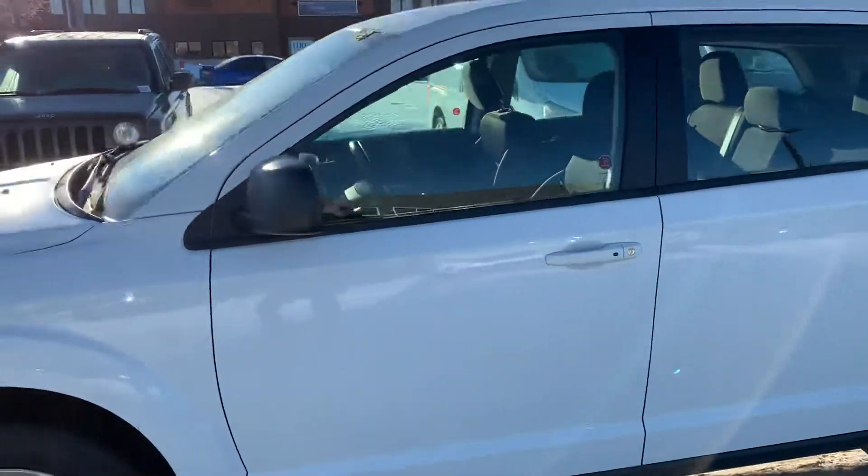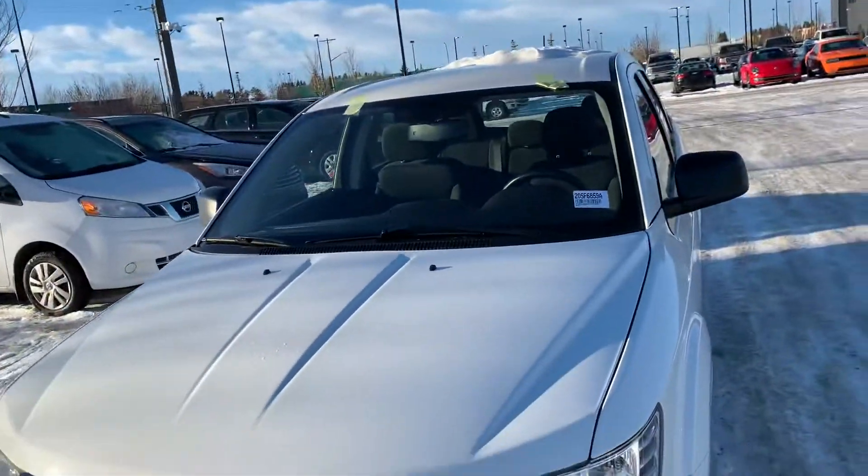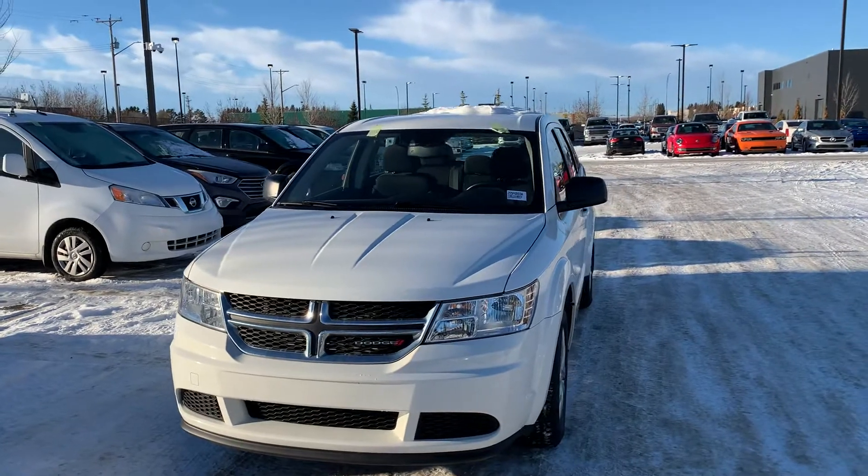Overall, this vehicle's been kept in very nice condition. Just installed a fresh windshield on it. But yeah, that's a quick look at the 2016 Dodge Journey — let me know what you think.